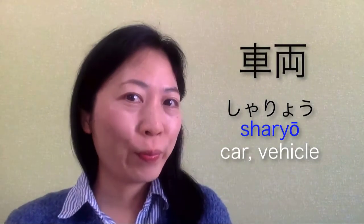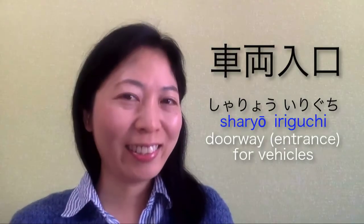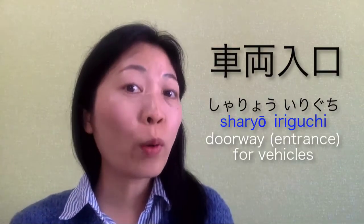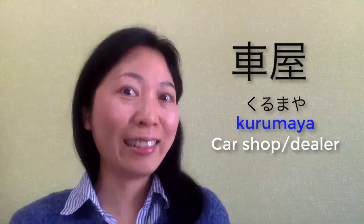The words used with this Kanji are 車両, meaning car or vehicles, or 車両入口, which means the doorway for vehicles. And 車屋, meaning car shop or car dealers.